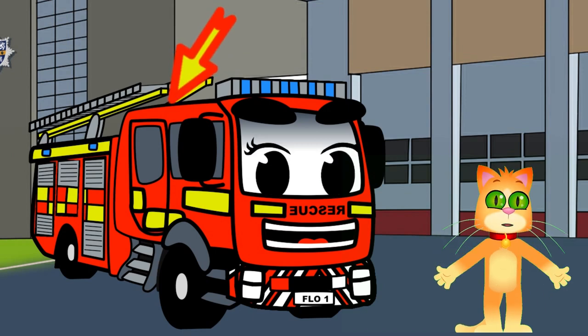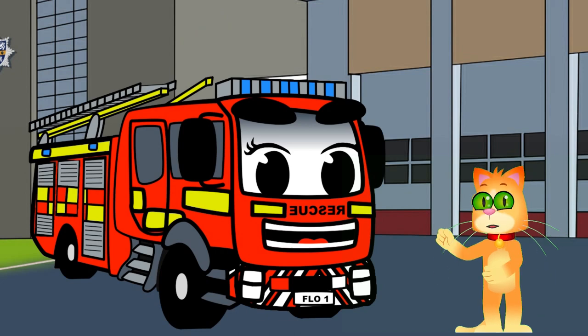Look at this big tank on Flo's back. It's filled with water that firefighters can use to put out fires, even when there's no water source nearby.